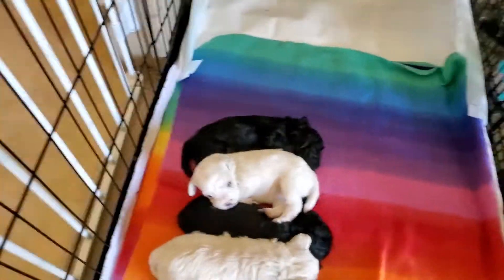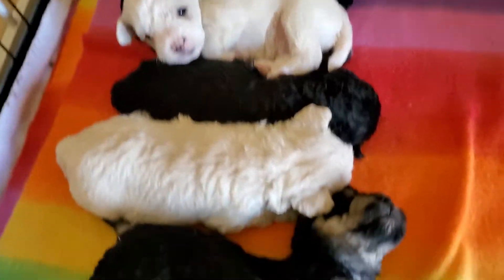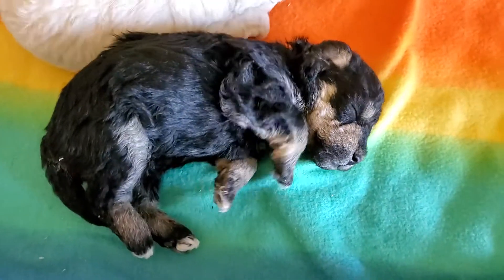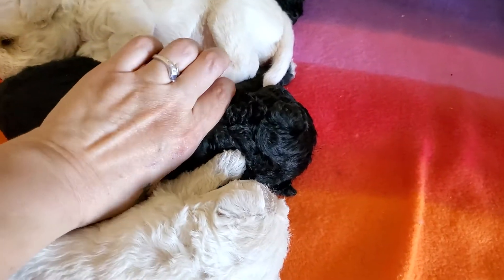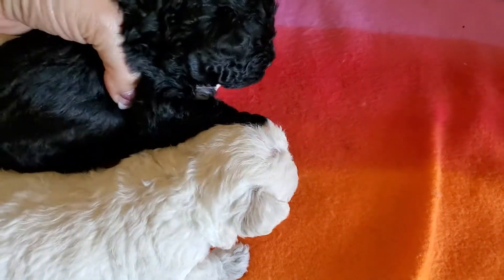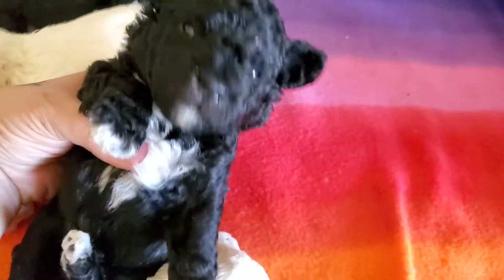Hello everybody. The Schnoodles are three weeks old today. This one here is the sky blue collar baby. We took off collars today.